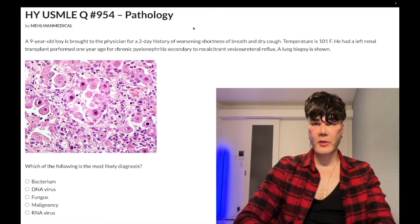Nine-year-old boy, two-day history of worsening shortness of breath and dry cough, fever of 101 Fahrenheit. He had a left renal transplant performed one year ago for chronic pyelonephritis secondary to recalcitrant vesicoureteral reflux. A lung biopsy has been performed.